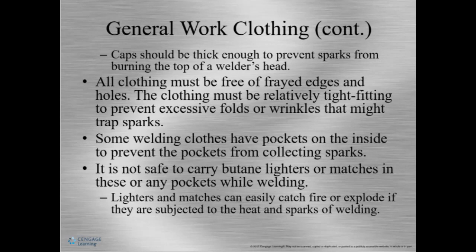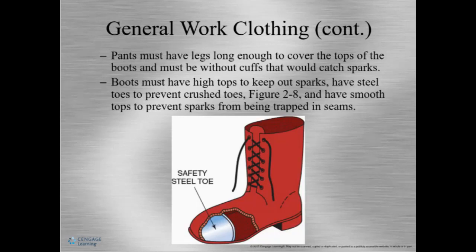Pants should be the jeans type, wool, or cotton like Dickies. Any synthetic material can melt onto your skin or catch on fire, and some synthetic materials even produce toxic fumes when burning. Make sure pants are not cuffed, as sparks and slag can fall in the cuff. Wear pants long enough to cover the tops of your boots. Boots should be high-top to keep sparks out, have a safety toe, and have smooth tops to prevent sparks from being trapped in seams.